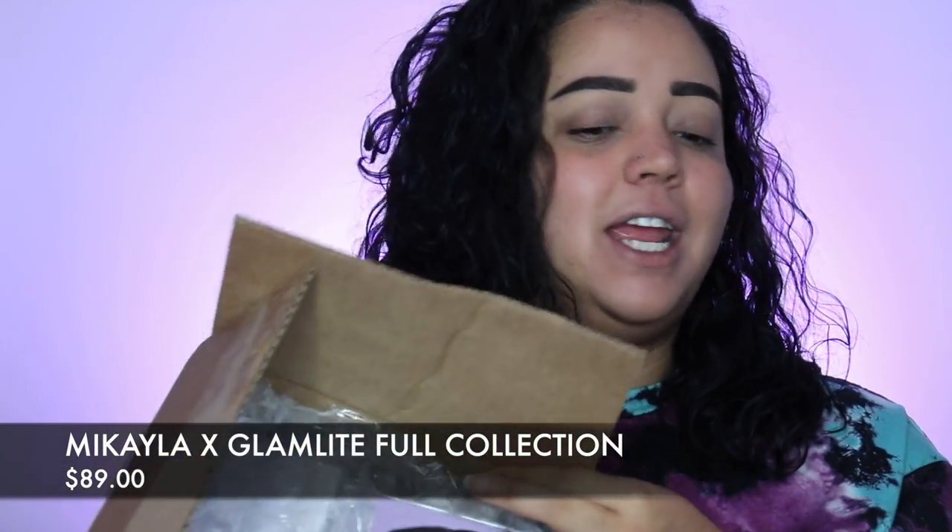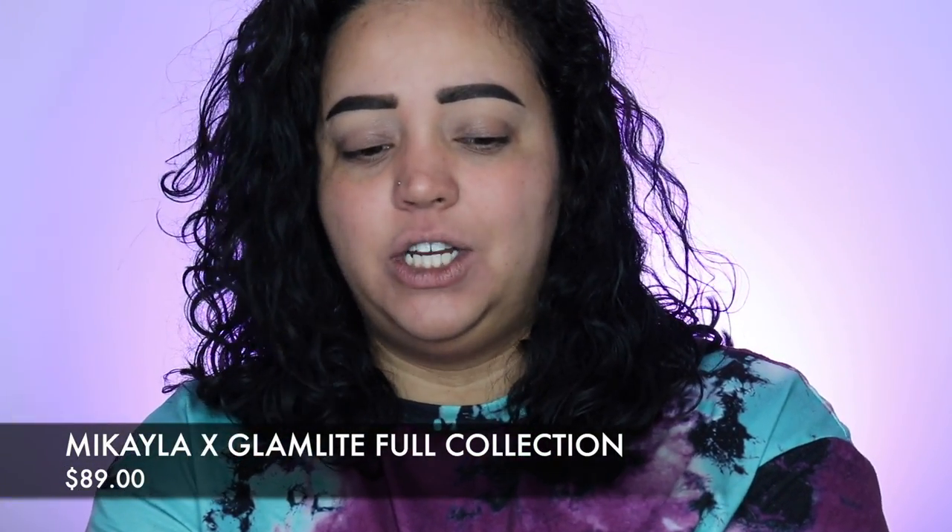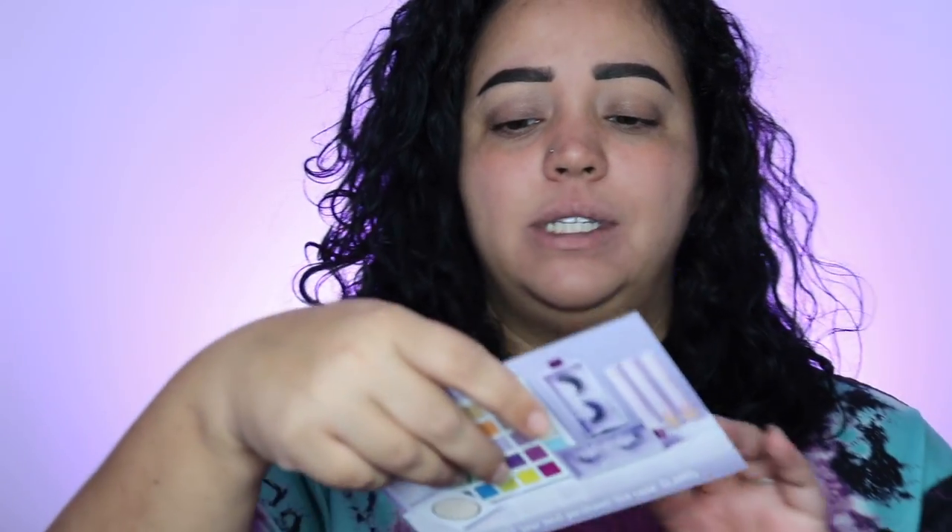Hey everybody, welcome or welcome back to my channel! In today's video I am finally, months later, reviewing the Mikaela and Glam Light collection. I have the whole collection here and I'm really excited to try it out. I've seen her all over TikTok — I watched a couple of her videos back in 2020 when she didn't have as many followers, and then she blew up like crazy. Purple is my thing and I made my whole video theme purple today because it's one of my favorite colors.